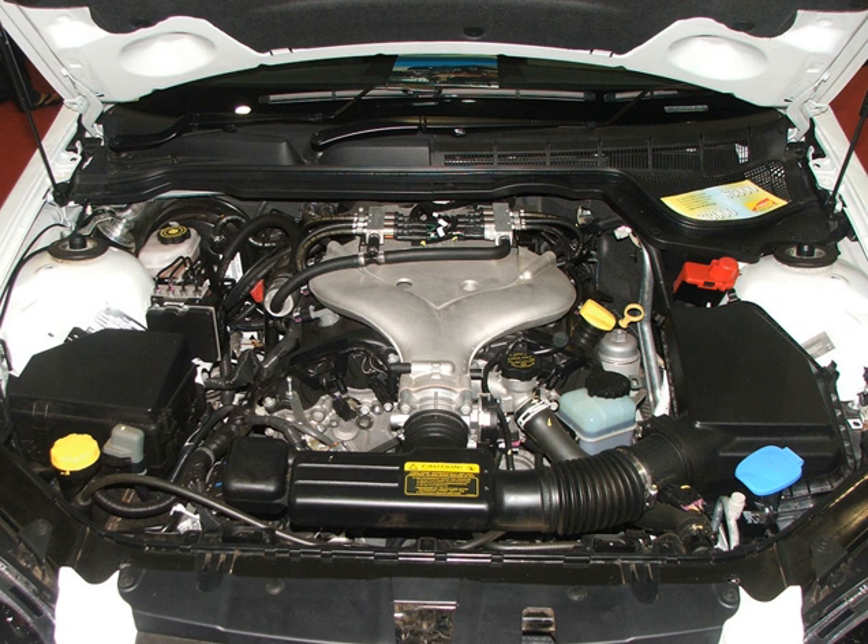Holden sells the HF V6 under the name Aloytec. The high-feature moniker on the Holden-produced engine is reserved for the twin-cam phasing high-output version. The block was designed to be expandable from 2.8L to 4.0L.